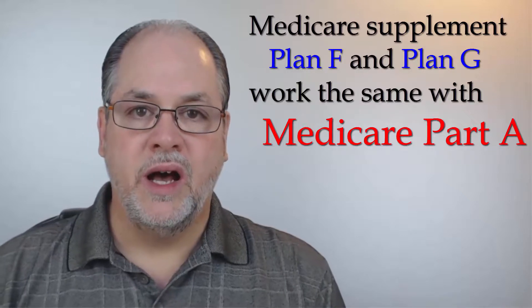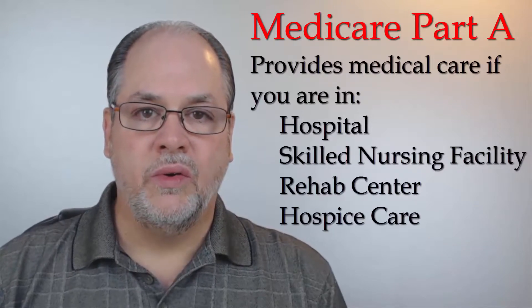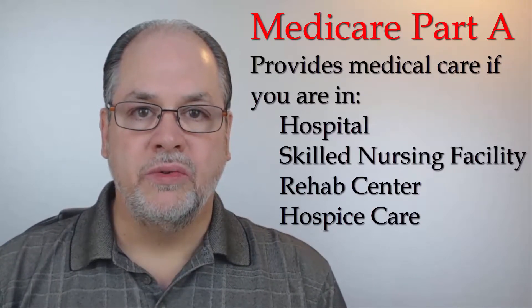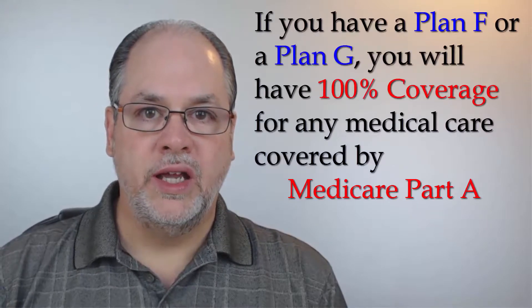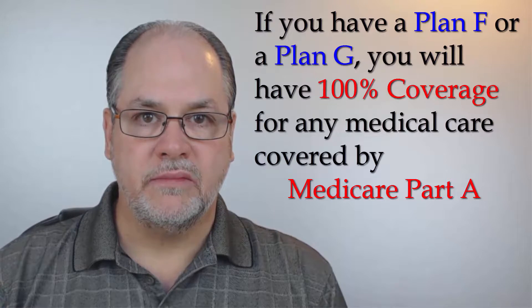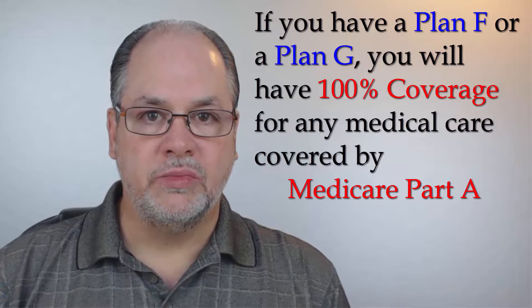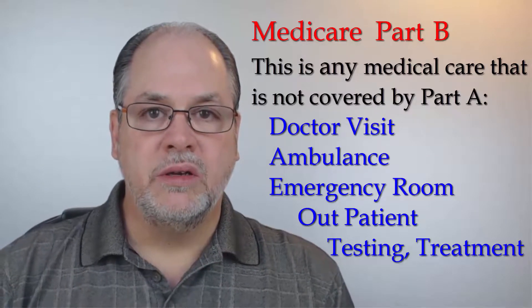Medicare supplement plan F and Medicare supplement plan G work exactly the same under Part A of Medicare. Part A covers you if you are officially admitted overnight in a hospital or similar facilities such as a skilled nursing facility, rehab center, or hospice care. If you have a plan F or a plan G, Medicare will be your primary coverage for any care covered under Part A. The Medicare supplement plan F or plan G will pay for all your deductibles and all of your co-payments — you will not have any additional out-of-pocket expense.